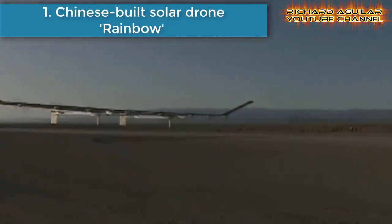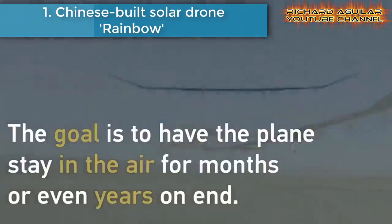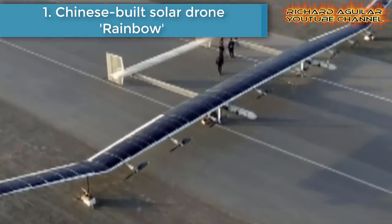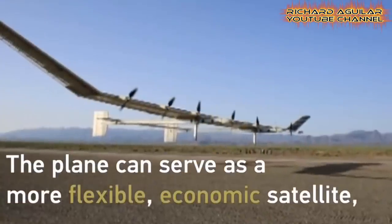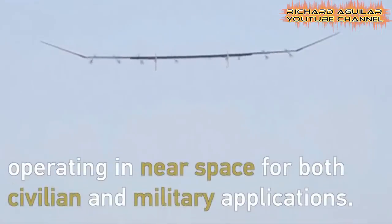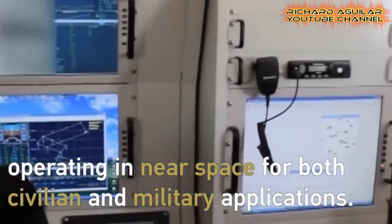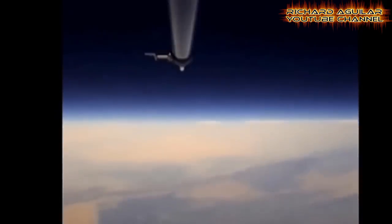Number one is China's built solar drone, Rainbow. This drone named Chai Hong, or Rainbow in English, was developed by a research team from China Aerospace Science and Technology Corporation. This is China's first solar-powered unmanned aerial vehicle which was domestically designed and manufactured, and successfully reached an altitude of 20,000 meters during a test flight in the country's northwest regions.